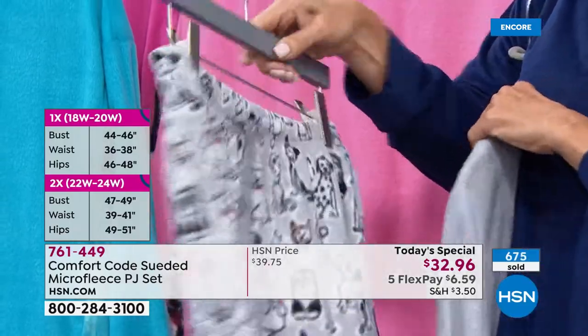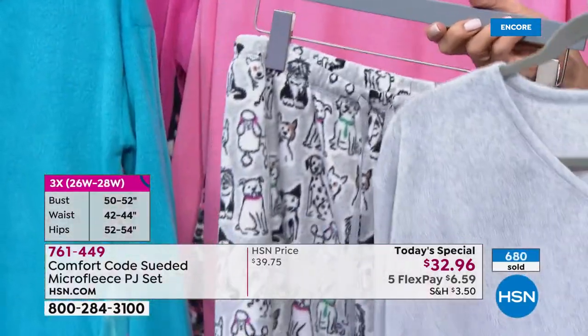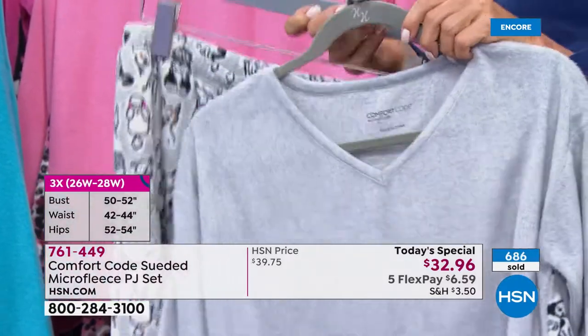We are Cuddle Duds and we have been around for over 50 years. What we are known for is our premium fabrication and our quality construction with those delightful little details — like the side panel and our cute little prints like the wild bunch. Those are the things that we're really known for. And once you feel our fabric, you gain a whole new obsession for it. Once you wear your Comfort Code, you are going to reach for it over and over again.